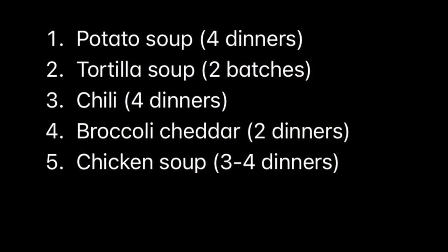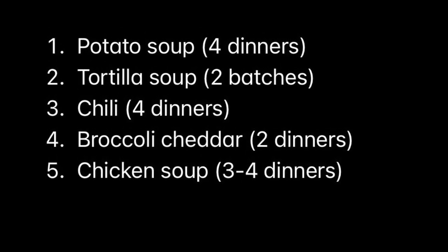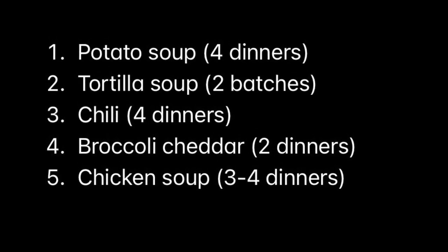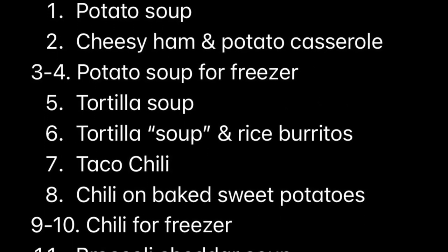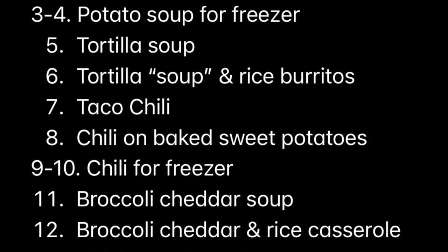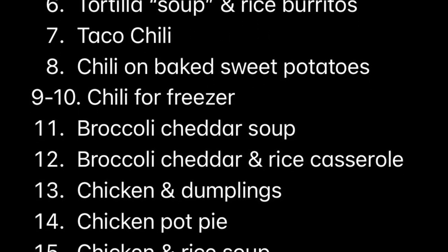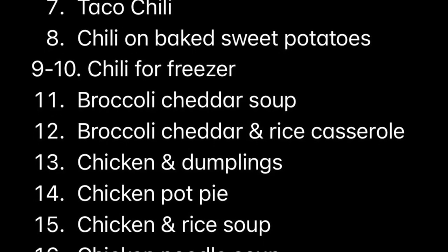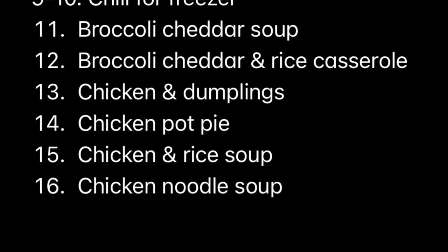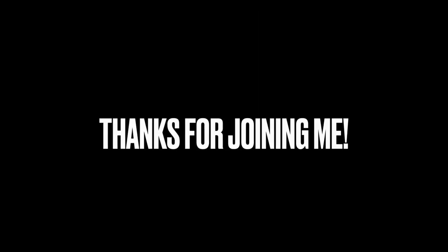That is it for this round of batch cooking. I hope you were able to find some inspiration and maybe take some time to fill your freezer with meals that will make your next week or next month easier when you don't feel like cooking or forgot to thaw out some raw meat. We were able to save so much money by using the same ingredients across different recipes — that keeps you from having the exact same leftovers over and over and also allows you to use everything in its entire package with no waste. Thank you so much for watching and I will see you in the next video.